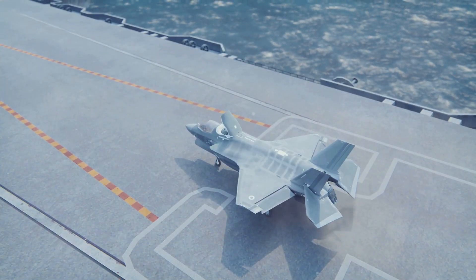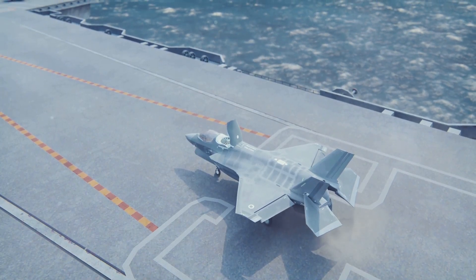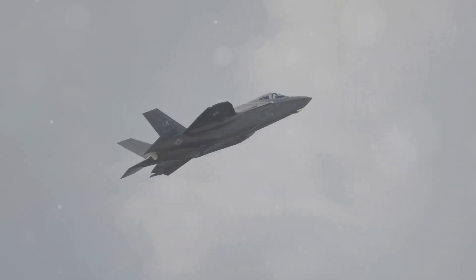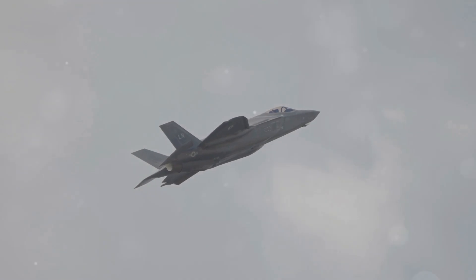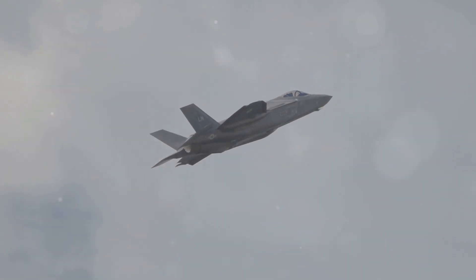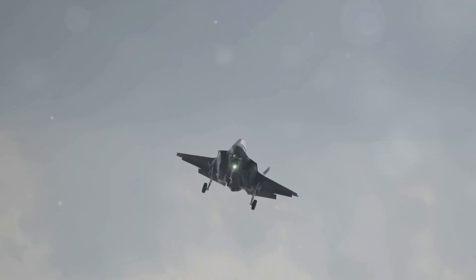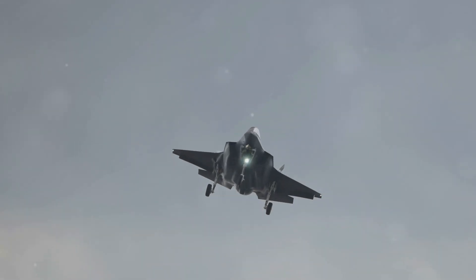The F-35B Lightning II is a marvel of modern engineering. This fifth-generation fighter jet is a game-changer. It combines stealth technology, advanced sensors, and incredible maneuverability. The F-35B is designed for the modern battlefield, and it gives pilots a significant edge in combat.